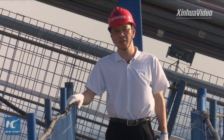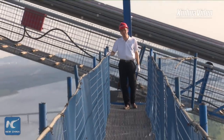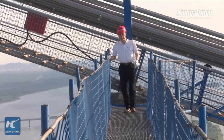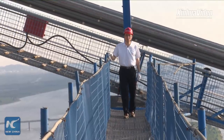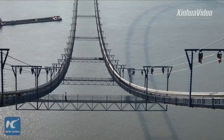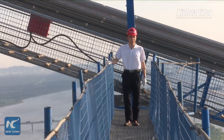Good afternoon, everyone. I'm very glad you're watching. I'm Wu Zhi with Xinhua News Agency. Today we are going to have a live tour more than 200 meters above the surface of the Yangtze River to find out how Chinese construction workers are building the world's second longest suspension bridge here.